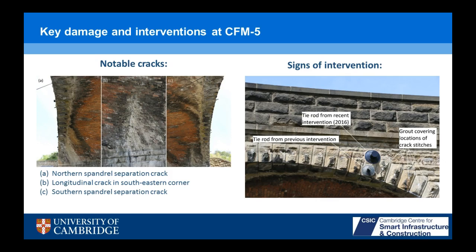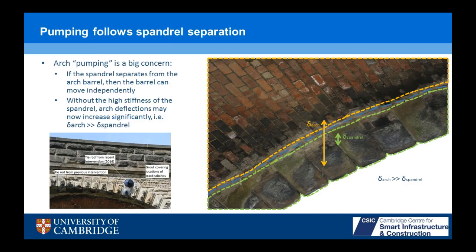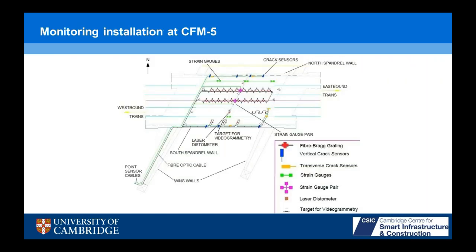Looking again at CFM5, there are notable cracks separating the spandrel walls and the arch, and another longitudinal crack in the southeastern quadrant. In 2016, they repaired the bridge — they put 10 tie rods through in the transverse direction and stitched through every single spandrel wall stone. There's a steel rod through every single stone clamping it back onto the arch. The reason for such a thorough intervention is that pumping is a big problem with masonry arch bridges. If you get separation cracks between your spandrel and arch, the arch can move almost independently, developing much larger displacements and deteriorating quite quickly.